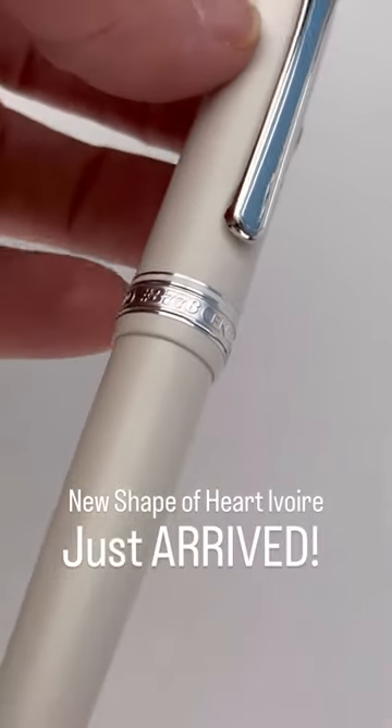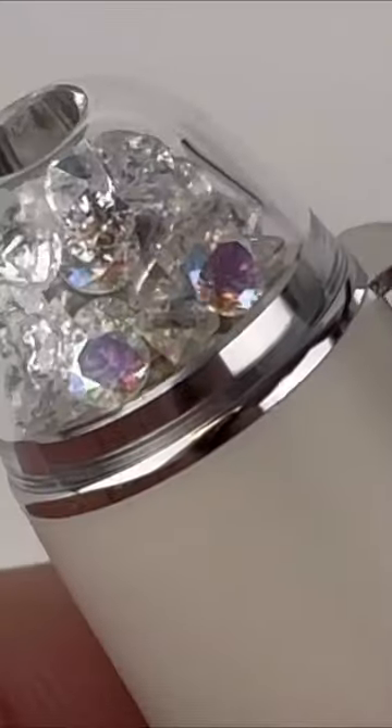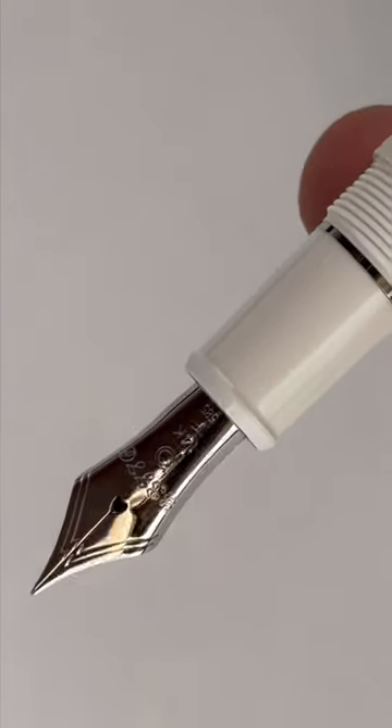The Platinum Shape of Heart Ivoire Fountain Pen just arrived. We've shipped out pre-orders but we still have some available. Ivoire is ivory in French, and this beauty has a matte white finish with rhodium trim. It's really beautiful.